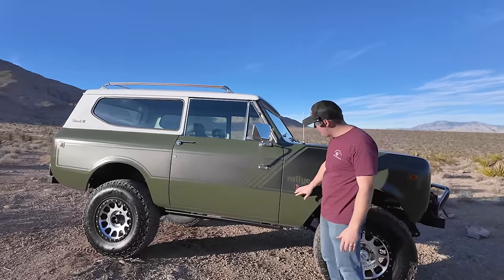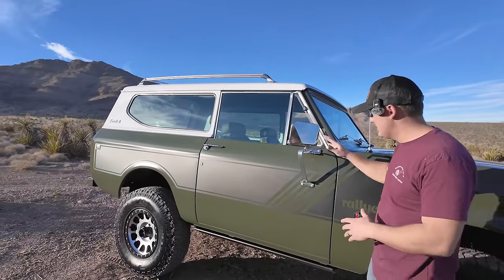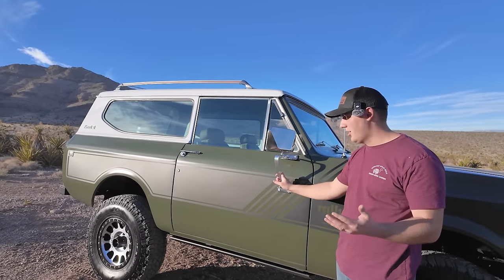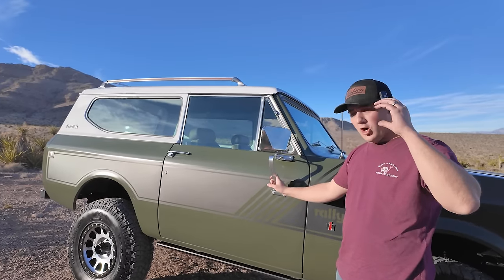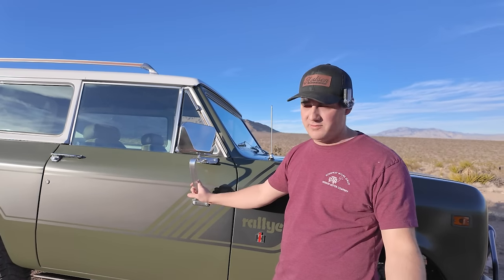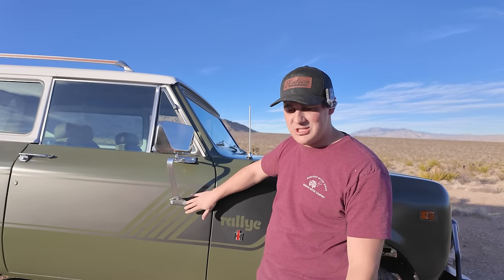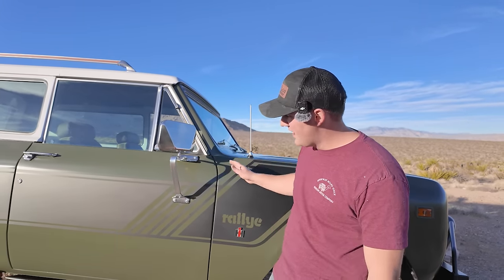Coming down the side, we've got our rally stripes, new emblems, new 'H' emblems, new antenna, and all new polished pieces. The mirrors are Bronco mirrors — in my opinion the most timeless mirror you can put on a classic. The factory Scout mirrors were very small and car-esque, making it nearly impossible to drive. The Bronco mirrors fit with minimal modifications; we used Rivnuts so they're in nice and tight.